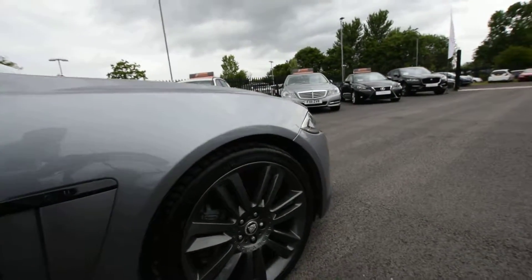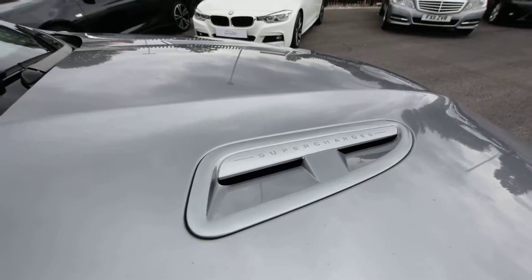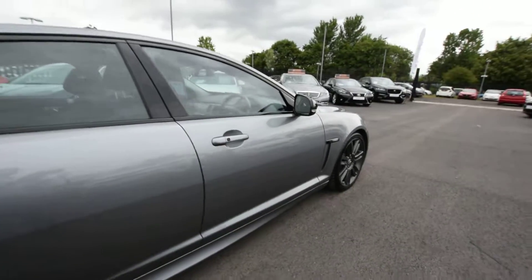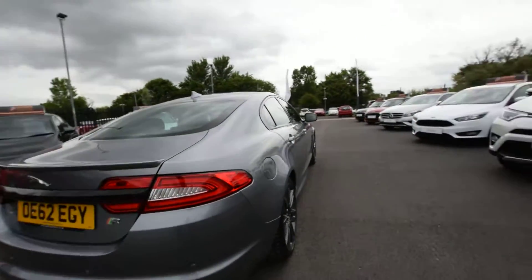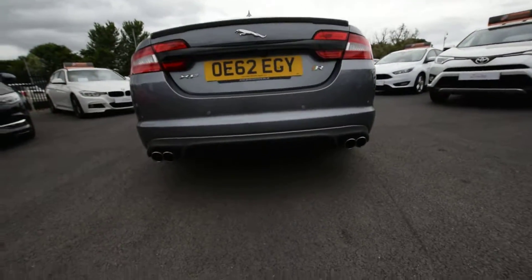Stunning gunmetal grey alloys, supercharged written on there, you've got the supercharged vent on the side. Metallic, obviously great. I'm going to be quick with this actually, we're just starting to rain a little bit. But full keyless entry, two keys, full Jag service history with 70,126 miles, three registered keepers, and a rear diffuser there.